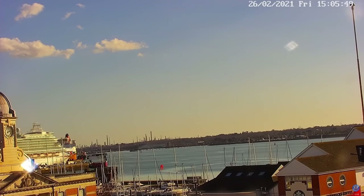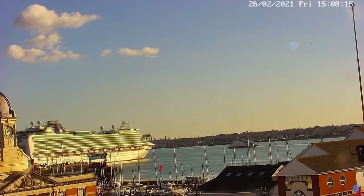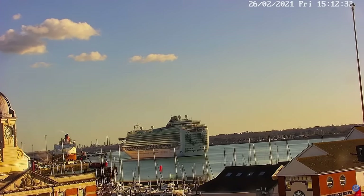Ahoy shipmates! I thought I'd show you something slightly different here. This is potentially the shortest cruise trip in the world. The Ventura here is departing Port Southampton, preparing to turn. We're about to head out.